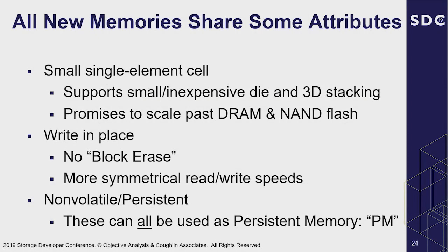All these emerging memories share important attributes: they are all non-volatile — once you write them, the data stays written. They're all small single-element cells that support inexpensive, smaller dies, and some support 3D stacking. They promise to scale past DRAM and NAND technology in terms of lithographic features. They offer write-in-place capability, so no block erases are needed, and more symmetrical read/write speeds than NAND flash, where write speed is considerably slower than read. Resistive RAM is seen by some as a potential eventual replacement for NAND flash. They can all be used as persistent memory.